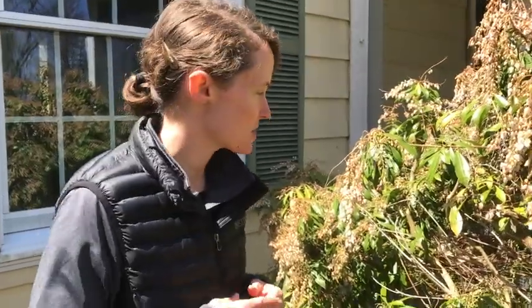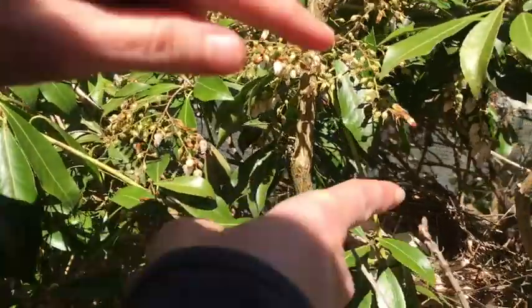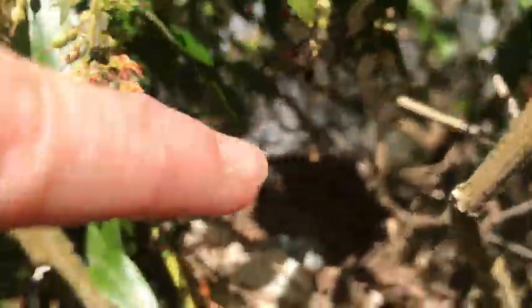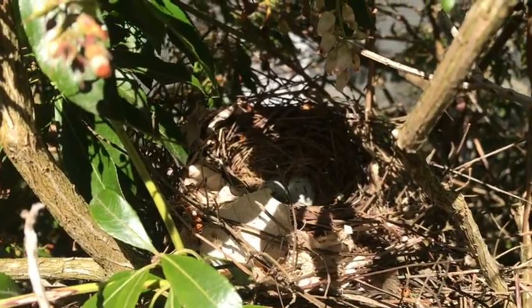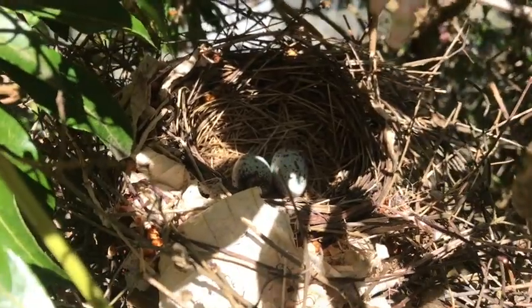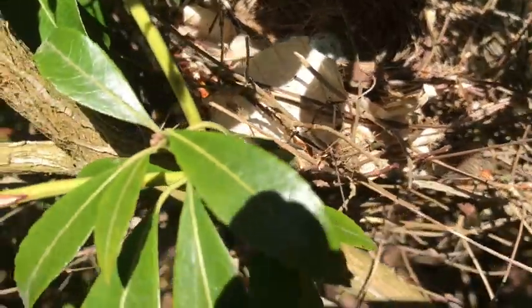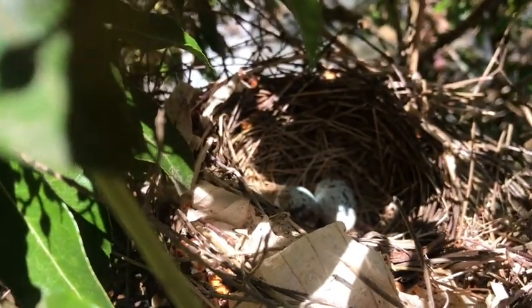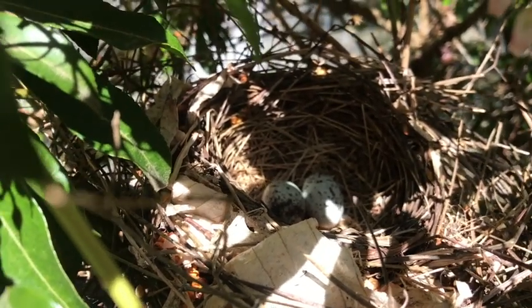Here is the other nest I know of near my parents' house. It was made by a cardinal. What do you notice? I notice two eggs, and I notice that it is made of a lot of small twigs, even some brown grasses, and I see some leaves, some dried leaves.